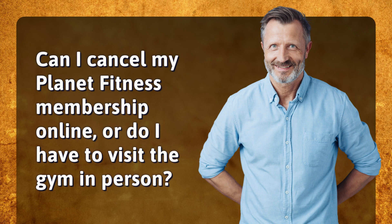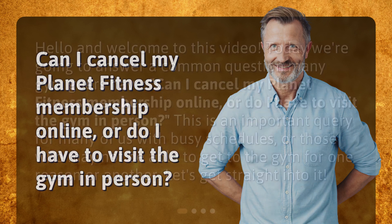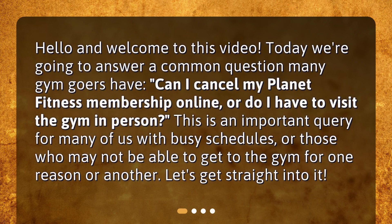Can I cancel my Planet Fitness membership online, or do I have to visit the gym in person? Hello and welcome to this video. Today we're going to answer a common question many gym goers have. This is an important query for many of us with busy schedules, or those who may not be able to get to the gym for one reason or another. Let's get straight into it.